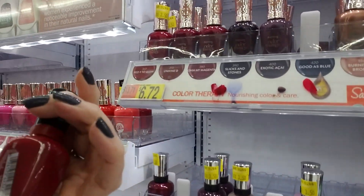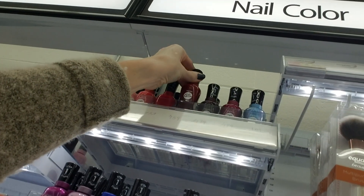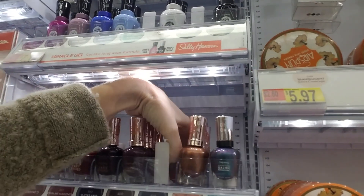Oh, that one's pretty. Dig Fig. Number 459. Way up there. What's that one?